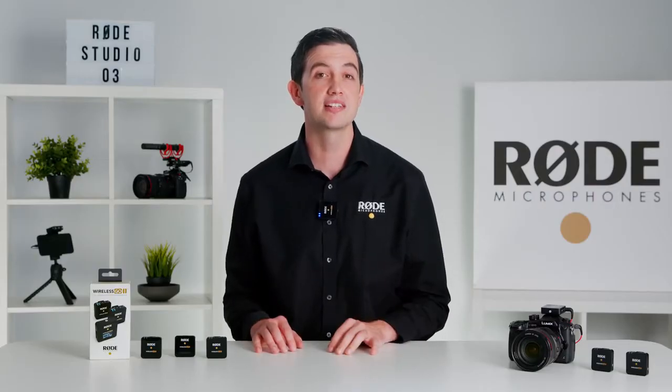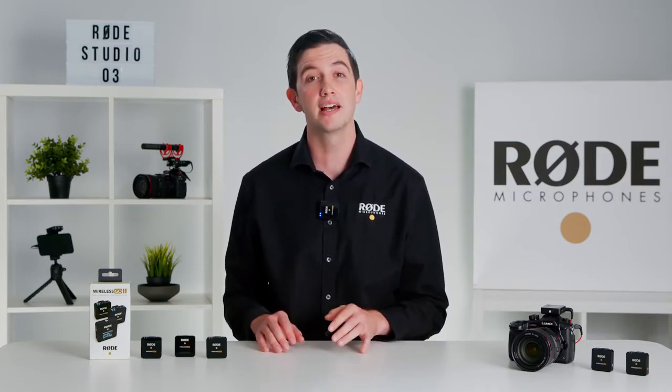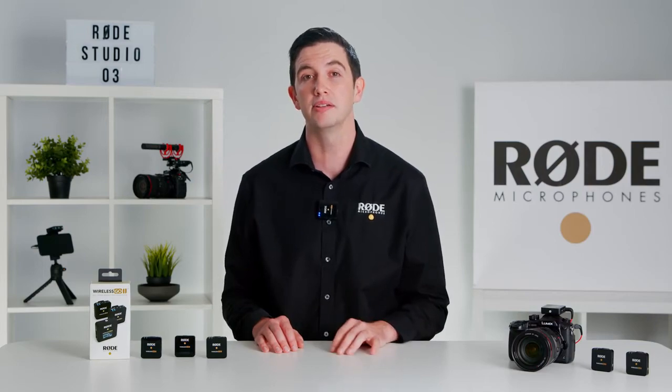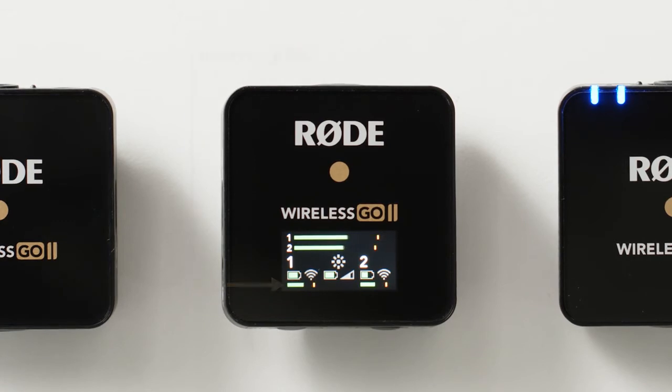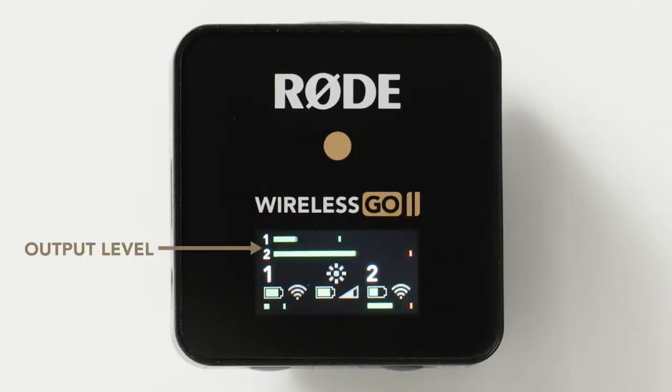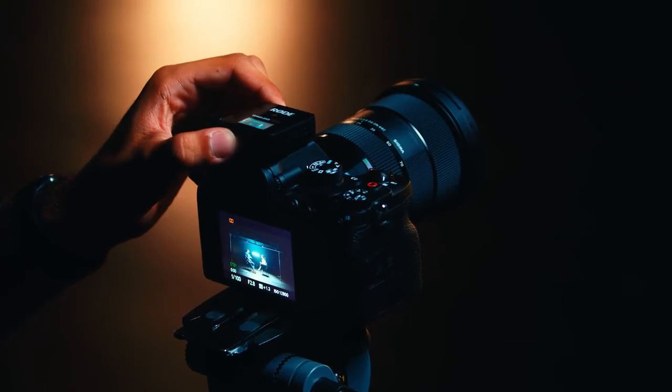The screen of the receiver has also changed to accommodate the two transmitters so that you can monitor and control each channel independently. As you can see, it shows the battery level, the signal strength, and the input level for transmitter one and transmitter two. There's also an output meter for the receiver, which makes it easy to monitor the level going into your camera and ensure that your signal is not too hot.